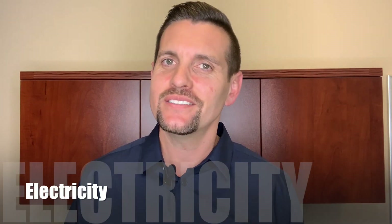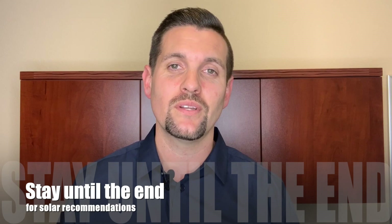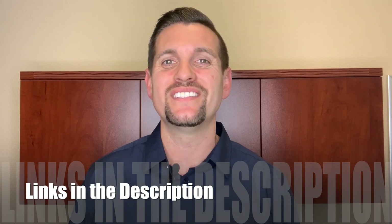Number one: electricity. Electricity is important and there's only one game in town — that's PG&E, Pacific Gas and Electric. You can also use them for gas as well, so pretty much gas and electricity is going to be Pacific Gas and Electric. Now it is a little pricey, so if you stay tuned to the end of this video, I'll talk about some solar options to maybe save some money. I'll put links down at the bottom of this video so you can know exactly where to go.